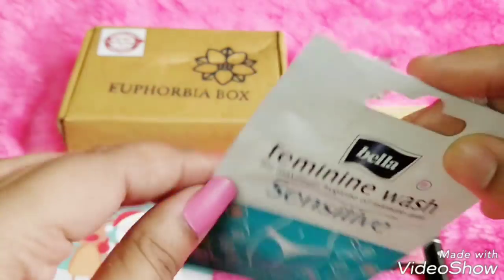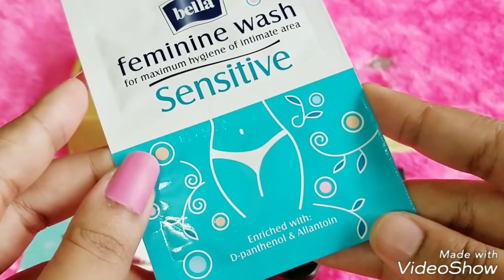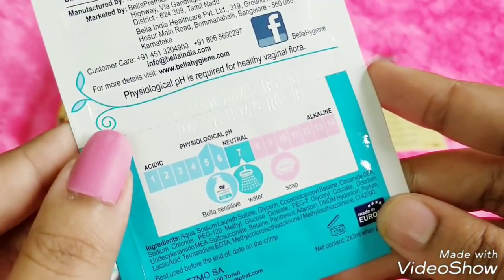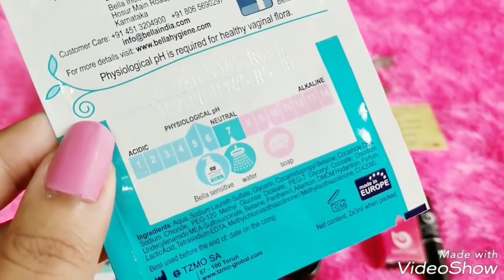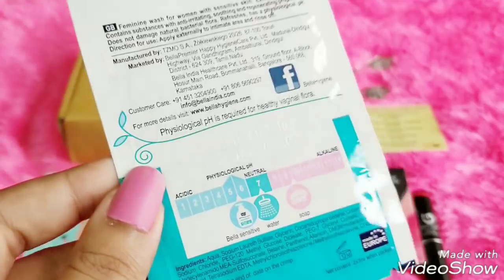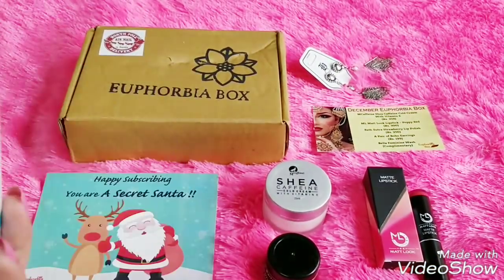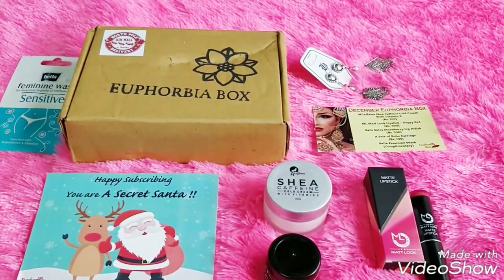There is one more sample — it's from Bella, a feminine wash for maximum hygiene of the intimate area. It's a sensitive feminine wash enriched with dexpanthenol and allantoin. It is pH six to seven, which maintains the physiological pH — unlike regular soap which becomes alkaline. You are getting two samples of 3ml each, so 6ml total. The price is not mentioned as it's complimentary.